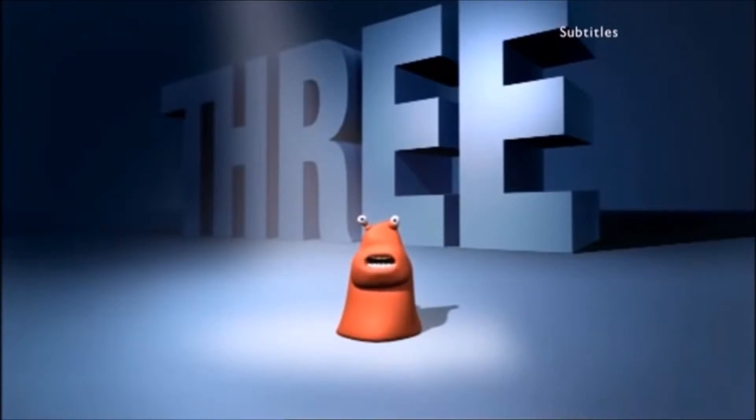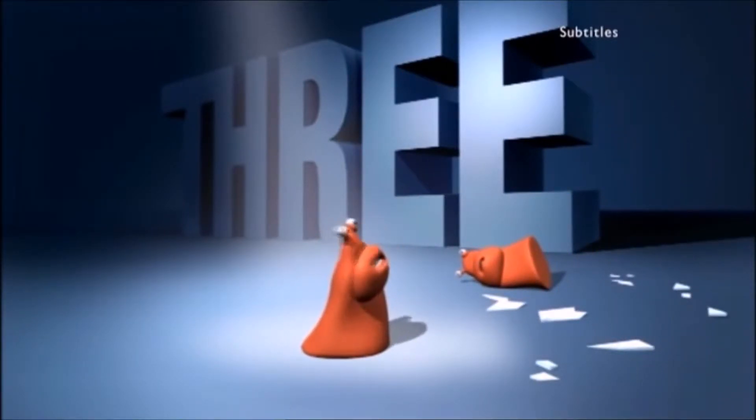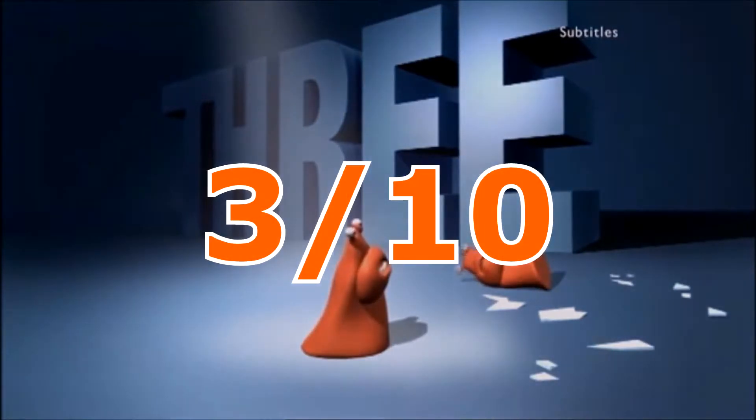Alright, the logo is okay, but the background is so bland. It's just part of the BBC Three logo, and that's it. Everything else is okay, but the background is so bland. I might give this a 3 out of 10 for that reason.